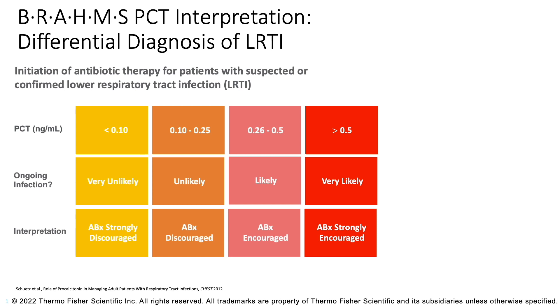When the procalcitonin levels are between 0.1 and 0.25, again, it is very unlikely that there's a bacterial infection and you don't really need antibiotics.